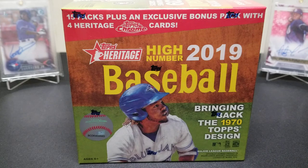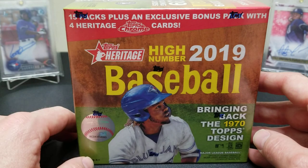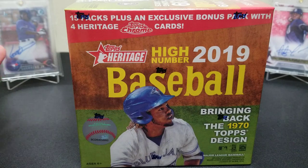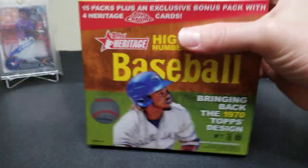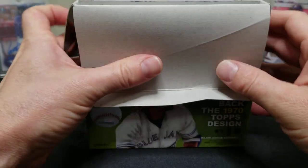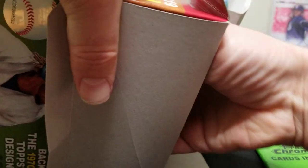Welcome back to the channel! Today we're doing a Heritage High Number Fall Mega Box — this is an online exclusive from Topps. You get 15 packs plus an exclusive bonus pack with four Heritage Chrome cards. It's $39.99 for the box. From our experience, every chrome card we've gotten has been numbered to 70, and even the base chrome ones in the green pack are numbered to 570.